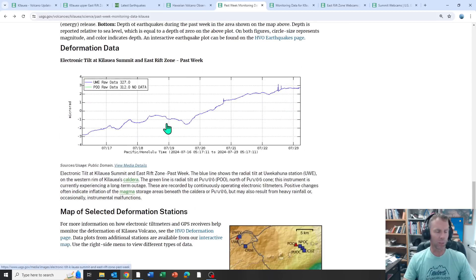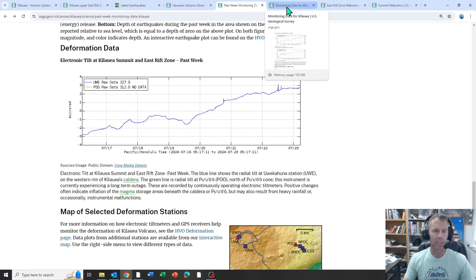The deformation data shows the same sort of thing. This is the tilt meter — when this blue line goes upward, that means tilt is increasing, which is related to inflation. These are very sensitive instruments. You can see over the past week pretty steady inflation, with a few little ticks that might be related to earthquakes or heavy rainfall. The overall trend of increase is noteworthy because we're seeing inflation in that region.